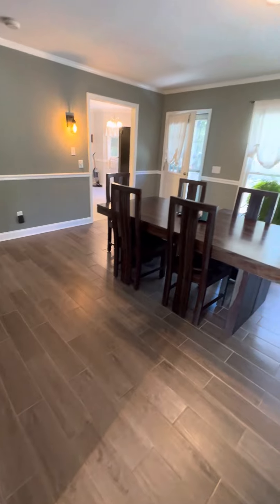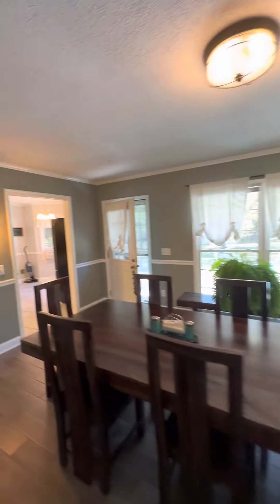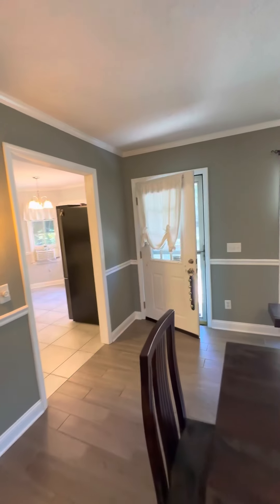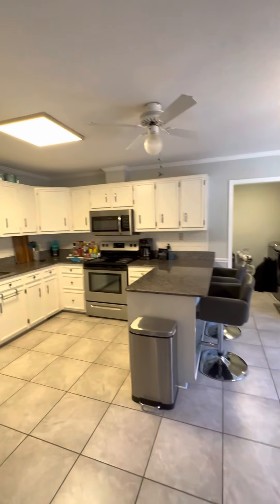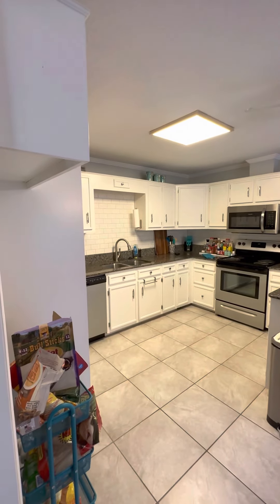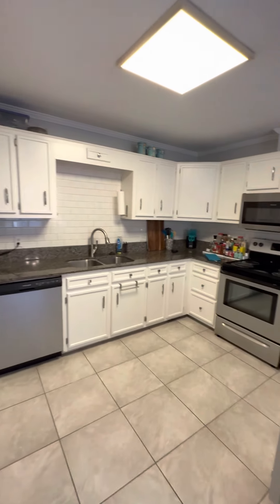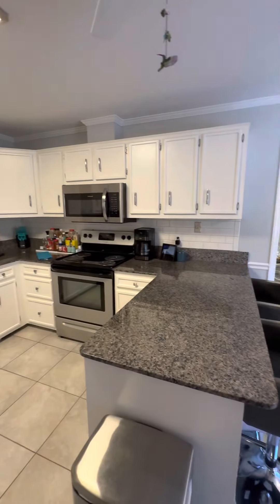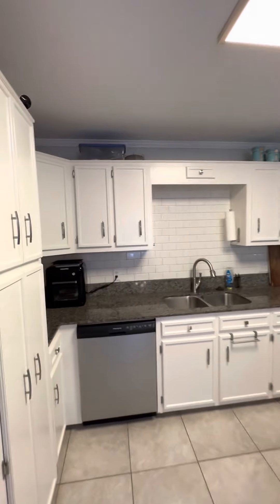Gorgeous tile floors. This opens up to a huge deck on the back that also takes you outside — I'll show you that in just a minute. This is a renovated eat-in kitchen space. You have tile, backsplash, all newer stainless steel appliances with that white kitchen, granite countertops. It's a really, really smart space.